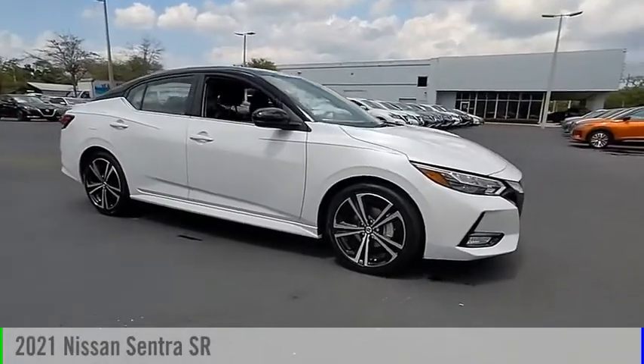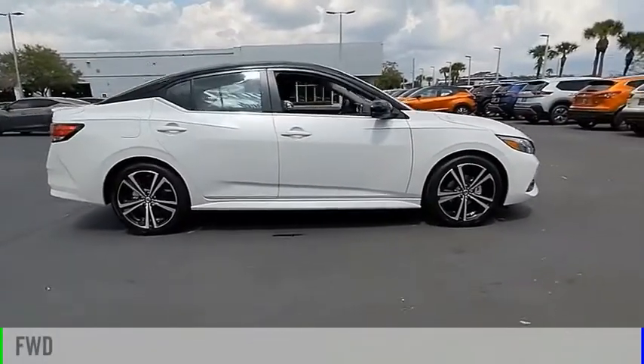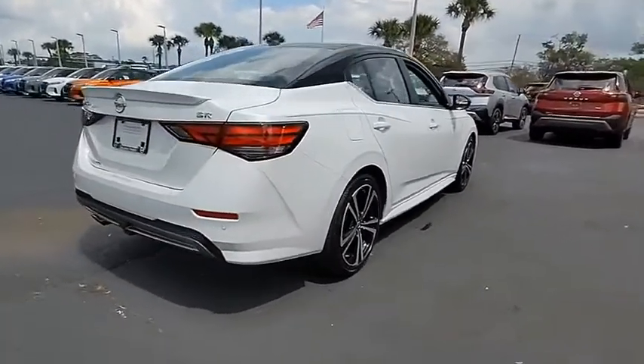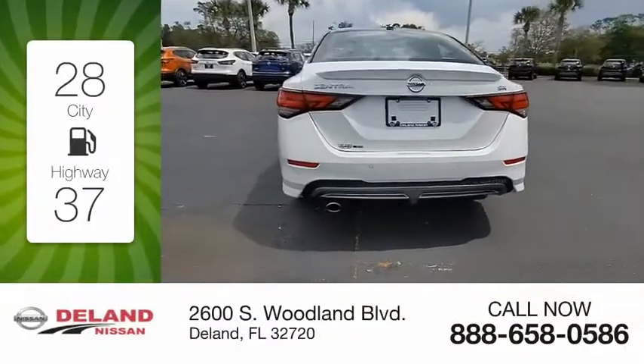Come test drive the 2021 Centra. This vehicle is powered by a front-wheel drive, four-cylinder, 2.0 liter engine, and comes with a continuously variable transmission. Great fuel efficiency saves you money by requiring fewer trips to the gas station.